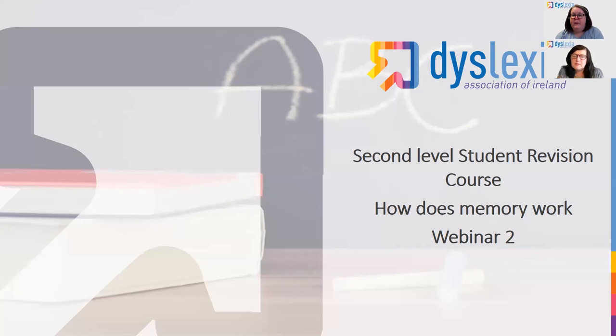Hi everyone, welcome back to our second free webinar where we look at second level study revision. I'm Mary Scully and I'm joined today by Mary Shally. In this webinar we're going to look at how does my memory work, and I'm going to hand over now to Mary and she's going to start our presentation for us.